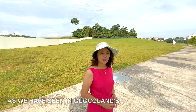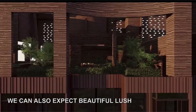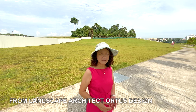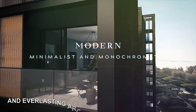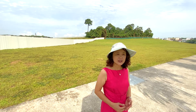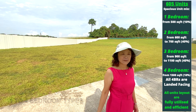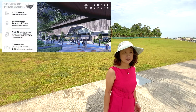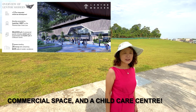As we have seen in GuocoLand's Midtown Modern and Martin Modern, we can also expect beautiful, large, extensive landscapes in Lantau Modern from landscape architect. Lantau Modern will have modern, timeless, and everlasting architecture — 605 spacious units across 3 towers of 25-storey high-rise, with 1 to 4 bedroom types on a site area of 186,000 square feet. There will also be a huge shopping mall with 96,000 square feet of commercial space and a childcare centre.